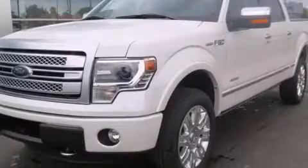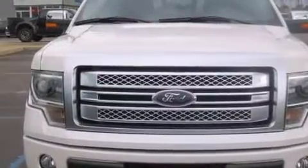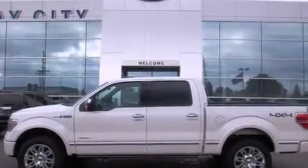This is a brand new 2013 Ford F-150. It has what you need for work as well as what you want for play. It has a 3.5-liter six-cylinder engine and an automatic transmission.